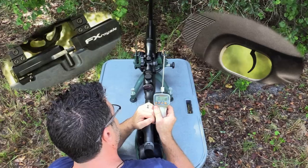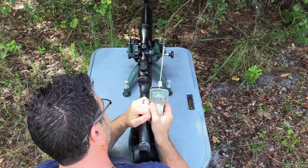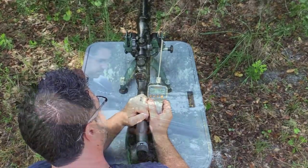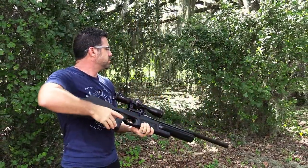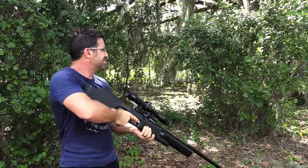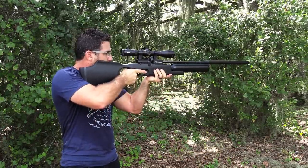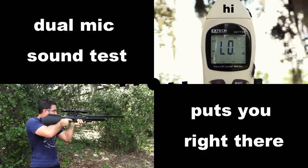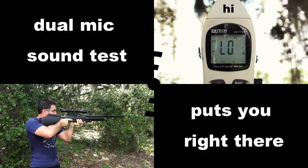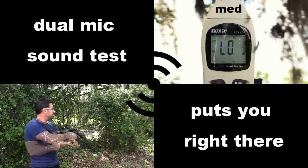At 47 inches long, this rifle might be a better bench gun than field gun, but that doesn't mean it can't be a great hunter. A lot of the extra length comes from the barrel's moderator, which does a superb job at quieting things down. The synthetic stock keeps things light — real light — just 9.2 pounds on a full charge. Remember, there's 50 foot-pounds at work here. What's more, power is adjustable, and so is sound.